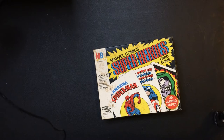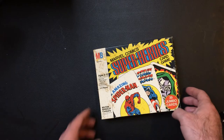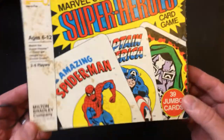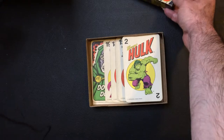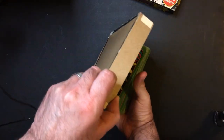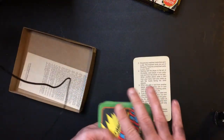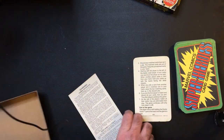Alright, here we have the game. The box is in pretty bad condition. It's together, but it's got stuff all over it from age. Milton Bradley, 39 jumbo cards. You can see how the box is kind of eh. There are instructions, which is nice, but they're definitely aged — you can see the yellowing on them.